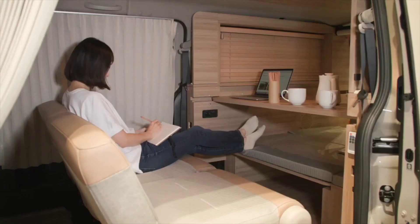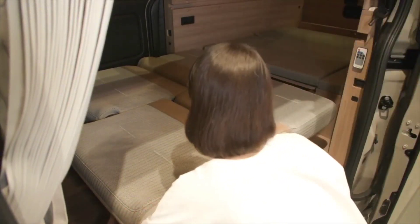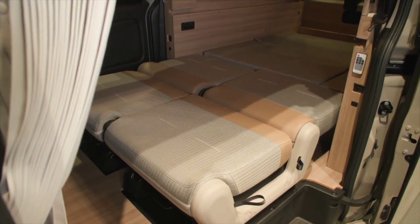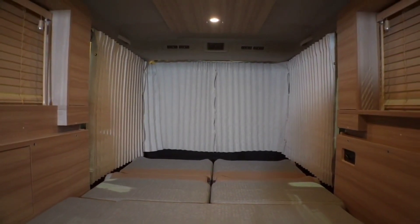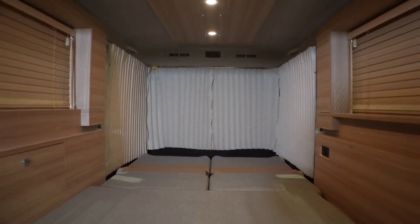The Nissan My Room comes standard with a number of amenities that make camping more comfortable, including a refrigerator, a microwave, and a sink. You can also add optional features like a portable generator and a solar panel.